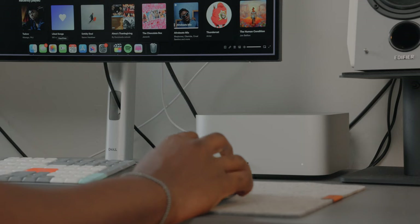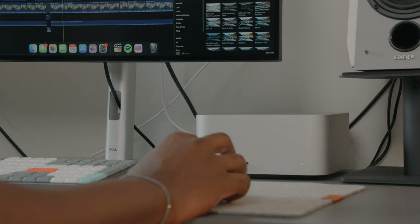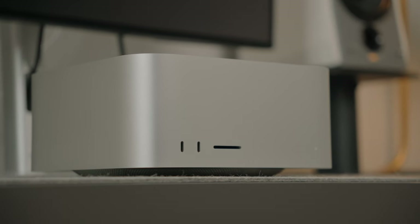There are certainly more powerful Apple computers that have been released since the M1 Max, like the M2 Max or even the M2 Ultra. So why is the M1 Max so popular even in 2024? That is something I hope to answer in this video.